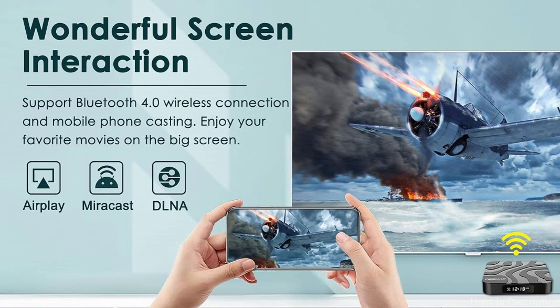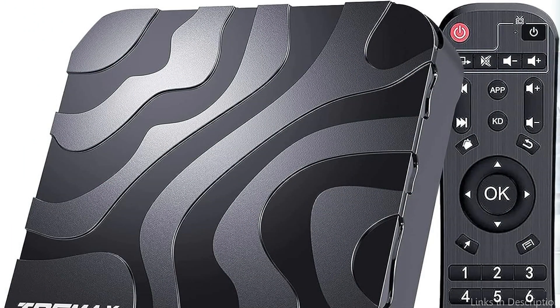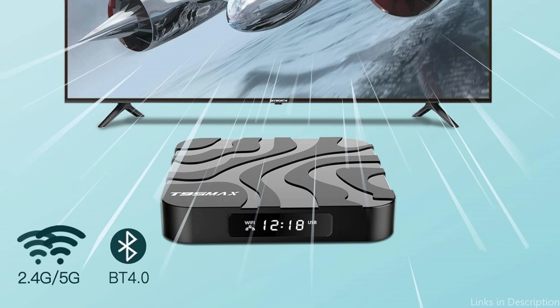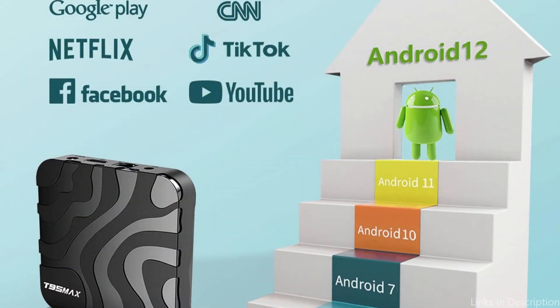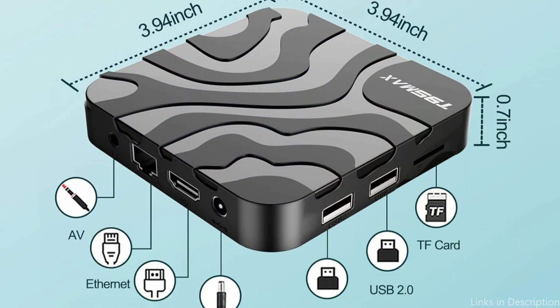The T95 Max boasts an abundance of USB ports, Bluetooth for wireless devices, and Wi-Fi for seamless online gaming and streaming of media. With a variety of peripherals like gamepads and headphones, gamers may customize their gaming setup for a more immersive experience. So these are some of the best Android TV boxes to buy. If you enjoyed our video, leave a like and subscribe for future updates.